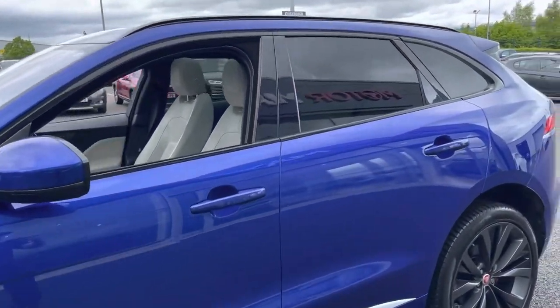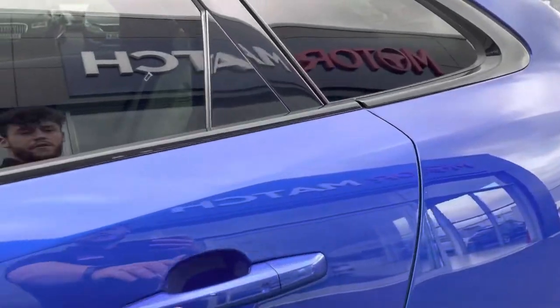There are roof bars along the top for additional storage and tinted black windows for a bit of privacy to your rear passengers.